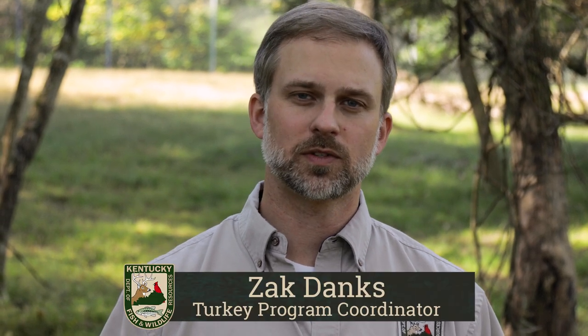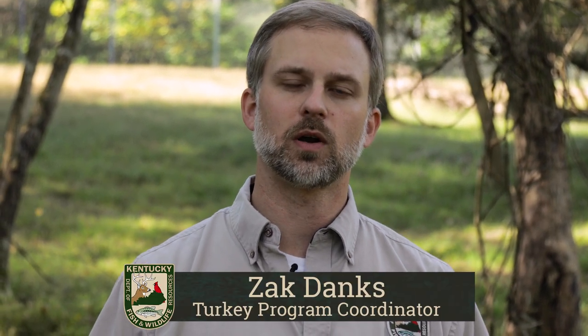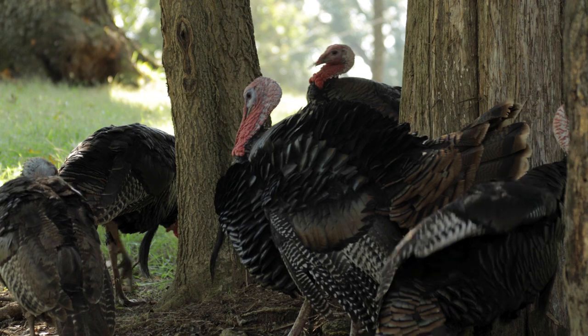Hi folks. My name is Zach Danks. I'm the Wild Turkey Program Coordinator for the Kentucky Department of Fish and Wildlife Resources. I'm here to talk to you about turkey hunting, specifically fall turkey hunting in the Commonwealth.